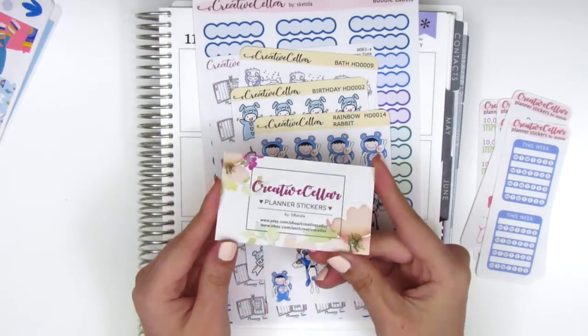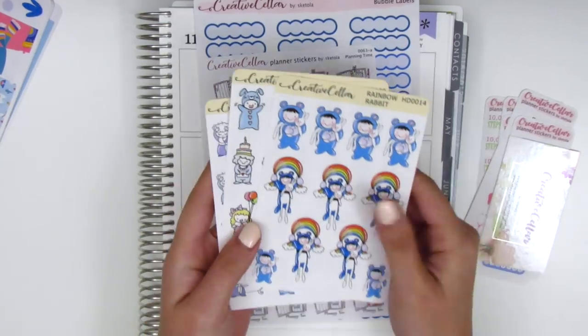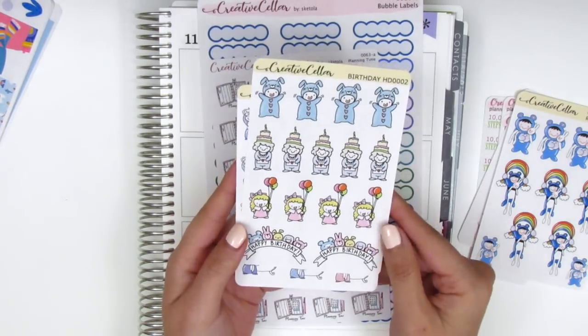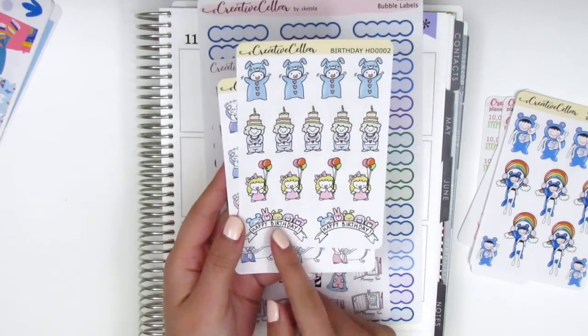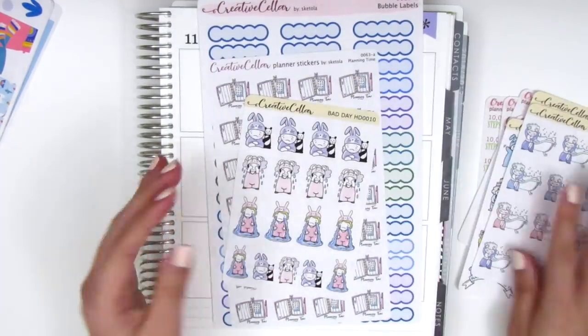Here is her business card. She also sent along three little character sheets. One is wearing a little onesie and holding a bunny. There's a birthday sheet with an adorable banner — I feel like I could use an entire sheet of that. And then the bath stickers, which are so cute — she's coming out of the bath with her robe on.